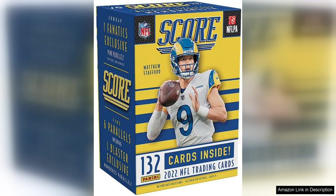Another great aspect of this box is the thrill of the chase. With the possibility of pulling rare inserts or autographed cards, each pack feels like a mini treasure hunt. Whether you're a casual collector or a dedicated hobbyist, the excitement of not knowing what you'll find in each pack is part of the fun of collecting sports cards.